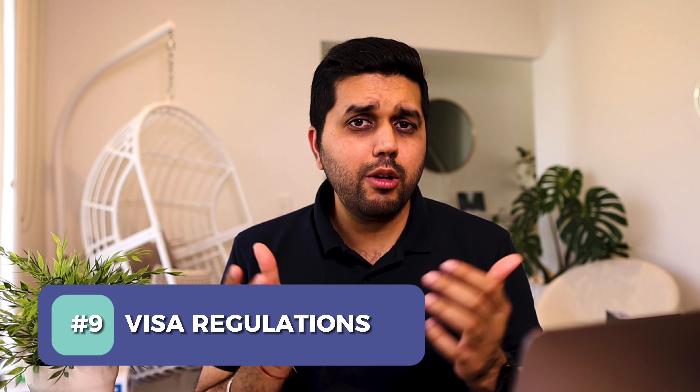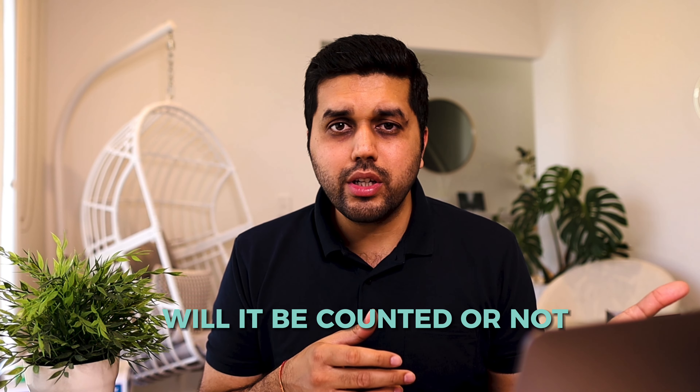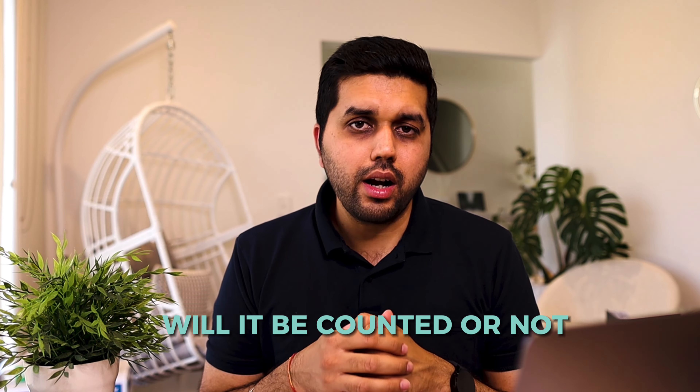Another requirement is decent communication skills. Many Australian employers are hesitant to hire international students because of concerns about communication skills. It's very important that you have decent English skills, especially in writing and speaking, so you can communicate effectively with peers. Employers might test you during the application process, and sometimes you may even need to submit your IELTS or PTE scores alongside your application.